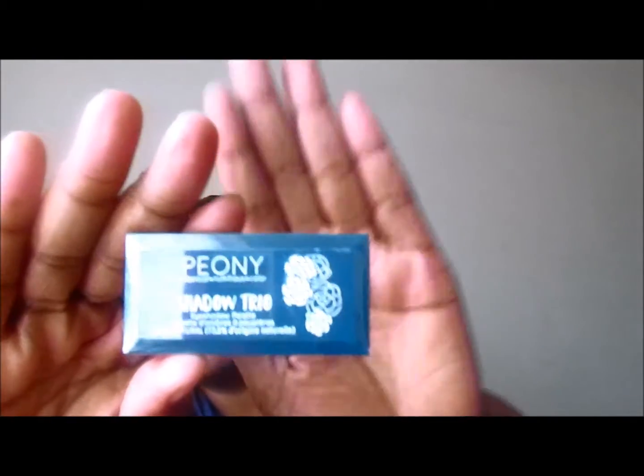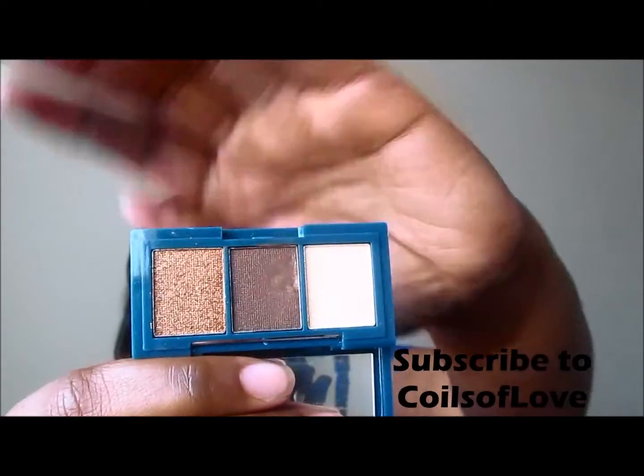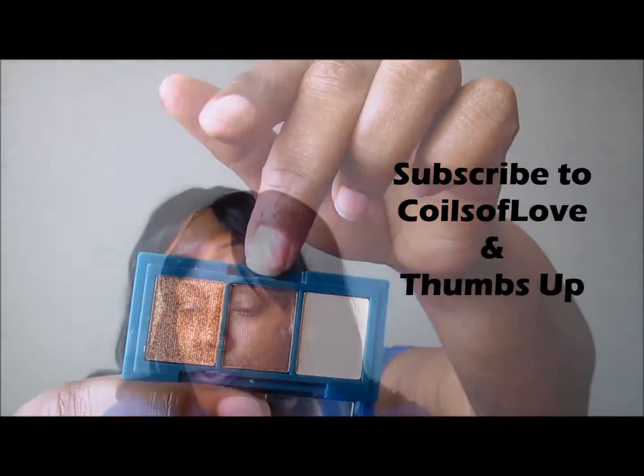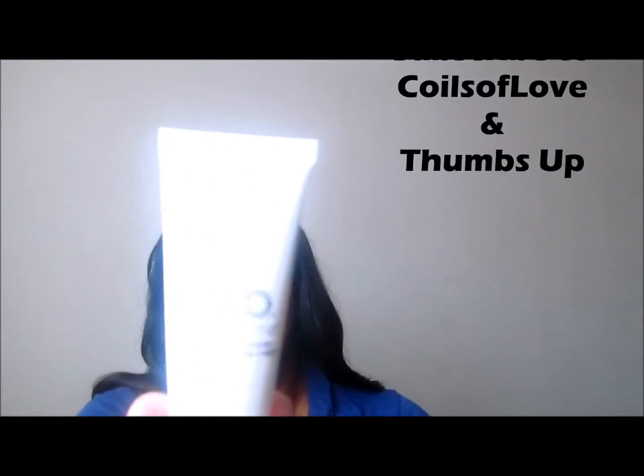Next we have this Peony Shadow Trio. I've seen the colors - it kind of reminds me of the NYX trio we received in our last Ipsy bag. This is a really nice inner corner color, and this will be a nice brow bone highlight. You could probably use this for the lid.